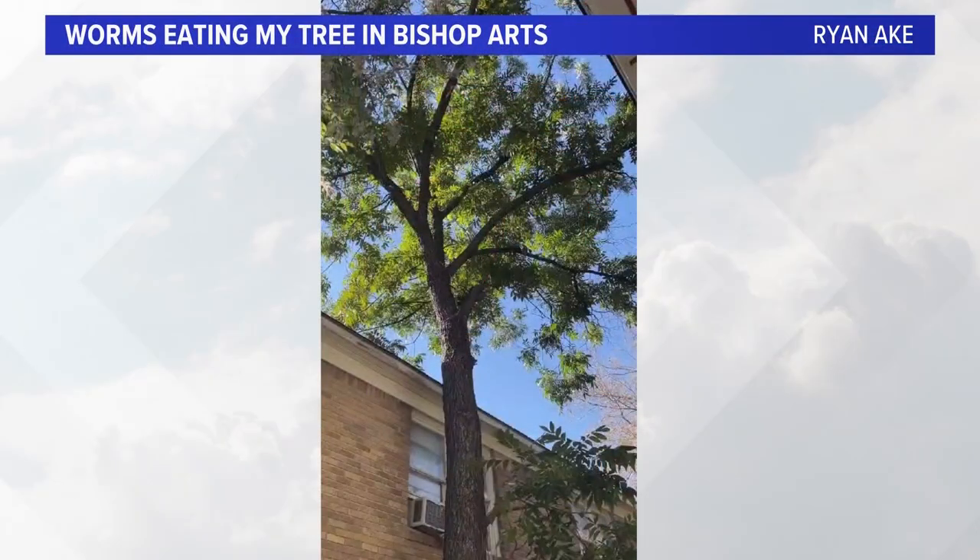Have you guys seen these worms around this week, these little green worms? The silkworms. Well, I don't know what you call them, but I want you to take a look at this. I have two videos I want you to look at, and this was Ryan Ake sent us this video.